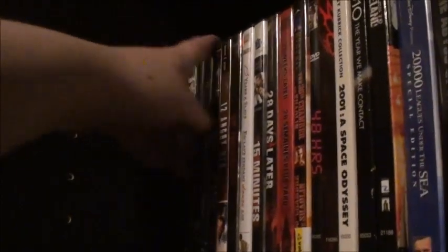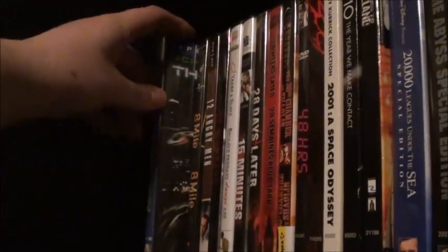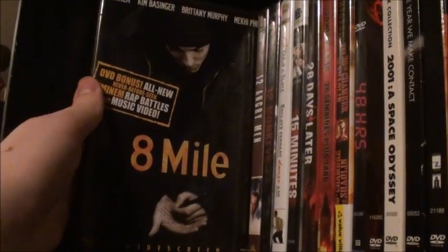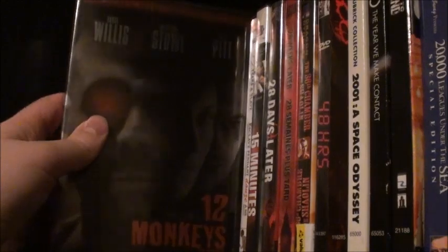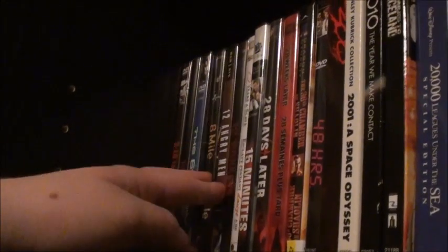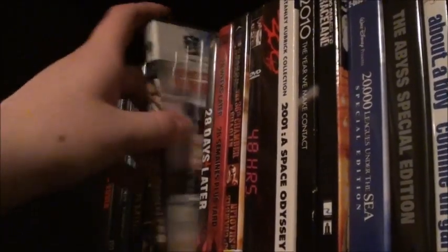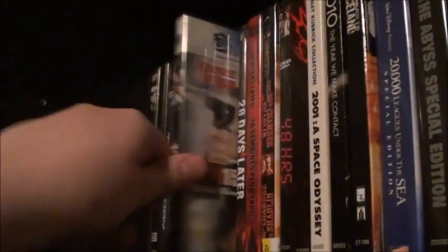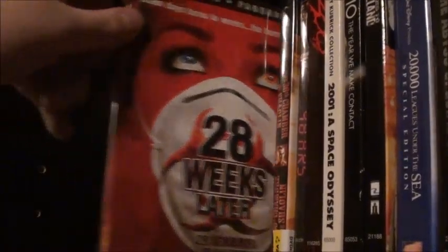Then we have Pi, The 6th Day, and 8 Mile — which is an awesome movie, check it out if you haven't seen it. 12 Angry Men, 12 Monkeys with a pretty cool shiny cover — it was an okay movie. 12 Years a Slave — I'll probably upgrade to Blu-ray but I'll keep it for now. 15 Minutes with Robert De Niro and Edward Burns. Then we have a duology of 28 Days Later and 28 Weeks Later.